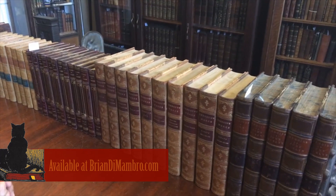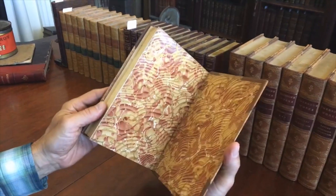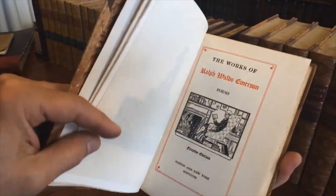Brian here with you. Welcome into my office. We're going to examine this ten-volume Emerson set — the Works of Emerson, which contains most of his writings. There is a small number of writings in one volume not found with these. This is a beautiful set, dated 1909, the Fireside Edition.